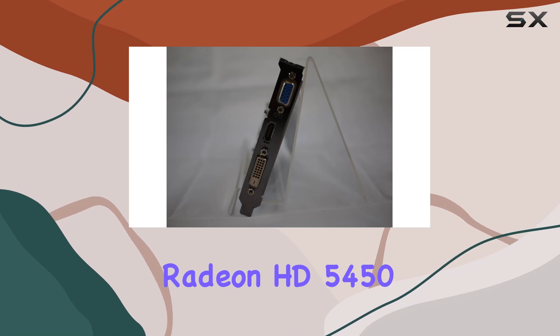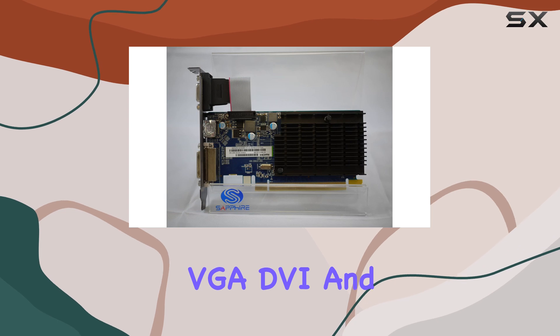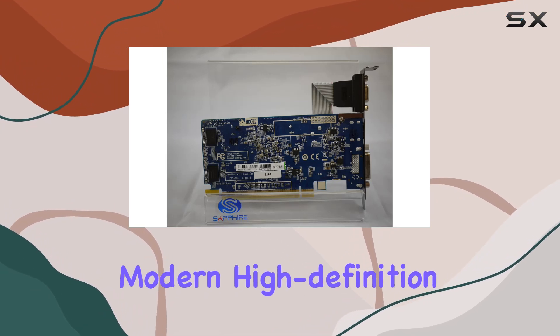the Sapphire Radeon HD 5450 doesn't disappoint. Equipped with VGA, DVI, and HDMI outputs, it offers versatility in connecting to different displays, whether it's a traditional monitor or a modern high-definition TV.